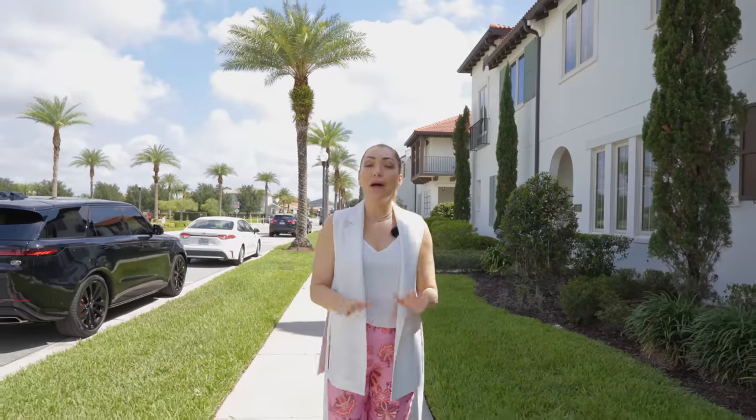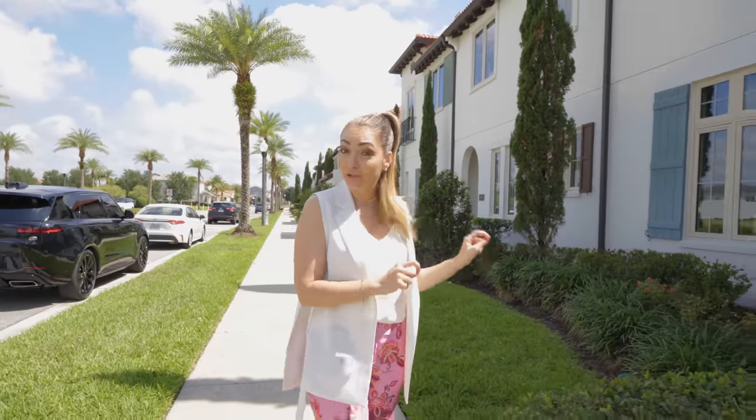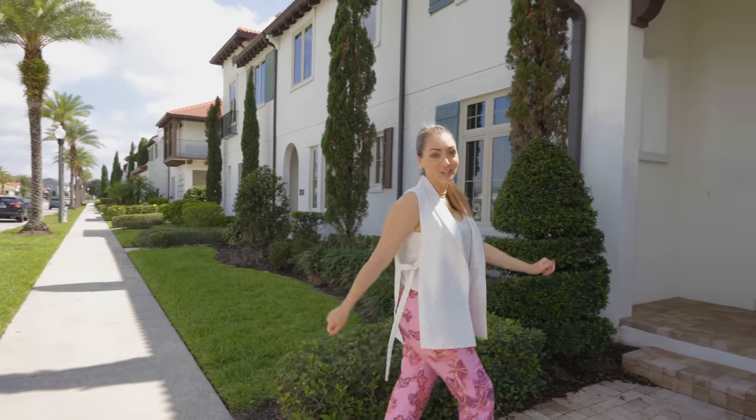Within this community, you have luxury townhomes and luxury single-family homes. We're going to take a look inside the luxury townhomes because this one is actually for sale.